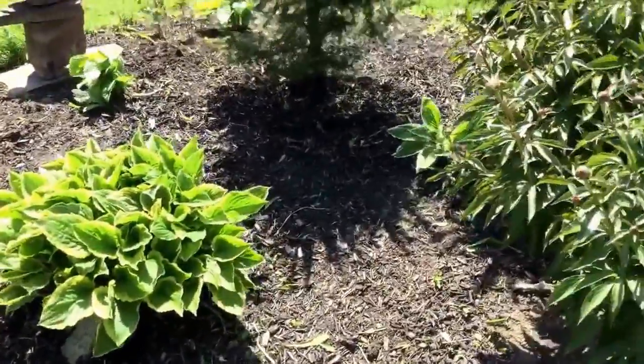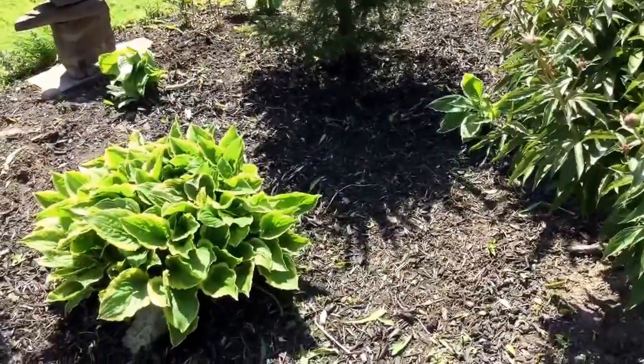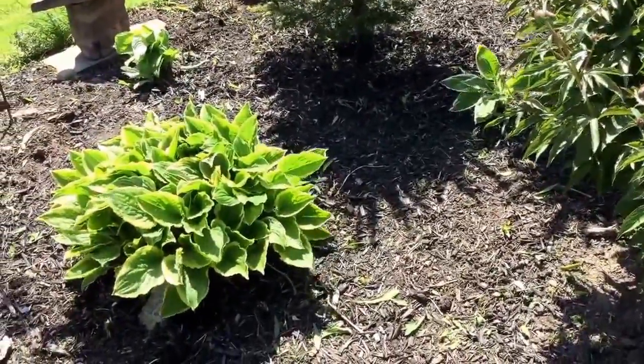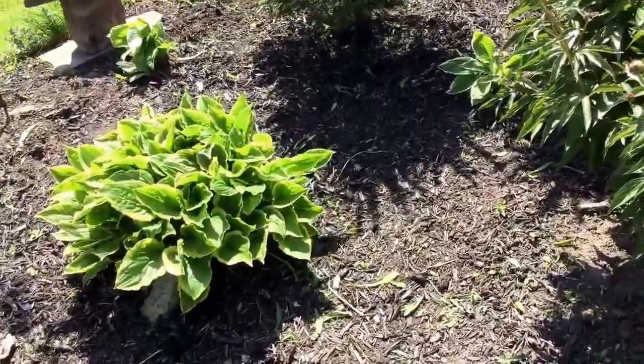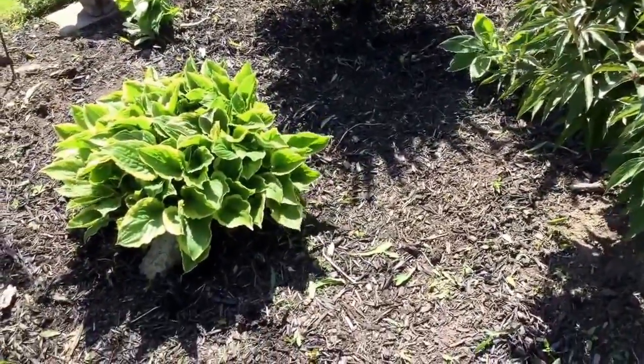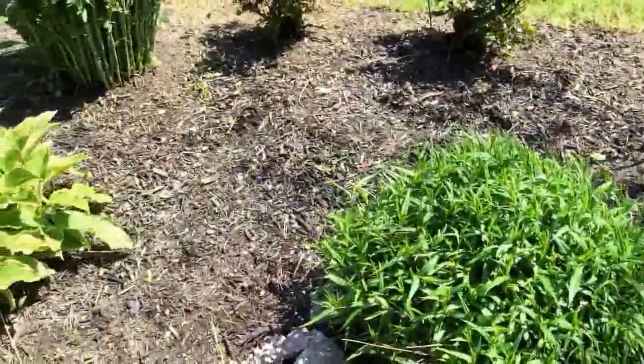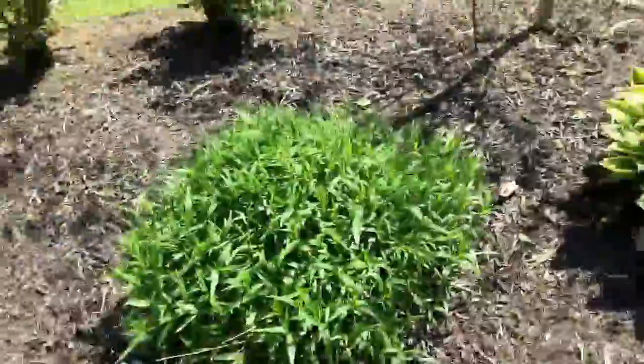I think they're runners — or whatever that root is that spreads underneath the ground. Actually, I think runners sit above the ground, so it's the other one. I can't think of what it's called right now. But significant improvement with the weeds.